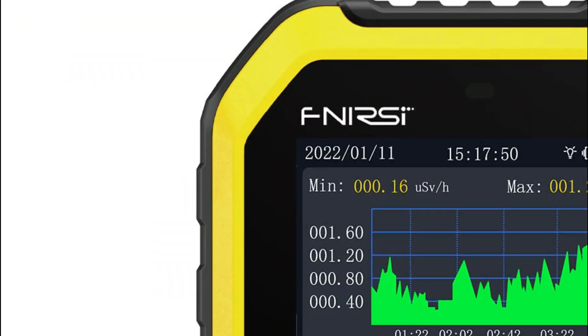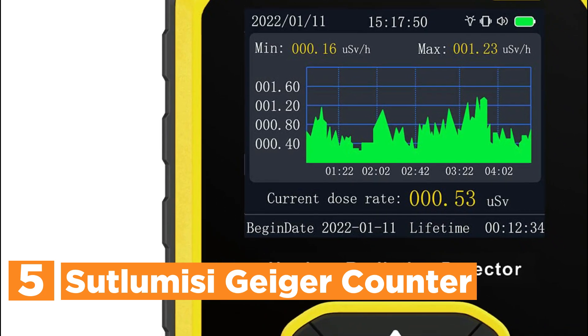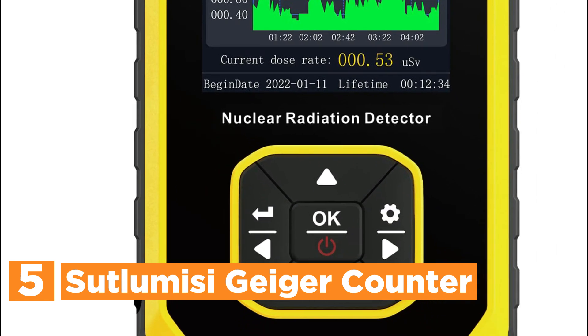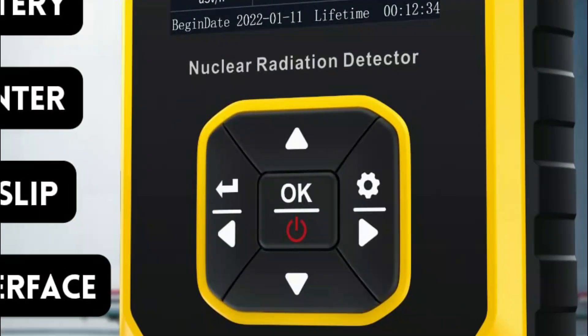Starting our list at number 5, the SutlumaSci Geiger Counter. The device possesses a range of diverse settings, including alarm configuration, system clock adjustment, and unit settings with the option to switch between English and Chinese languages. Its design allows for easy one-handed operation.